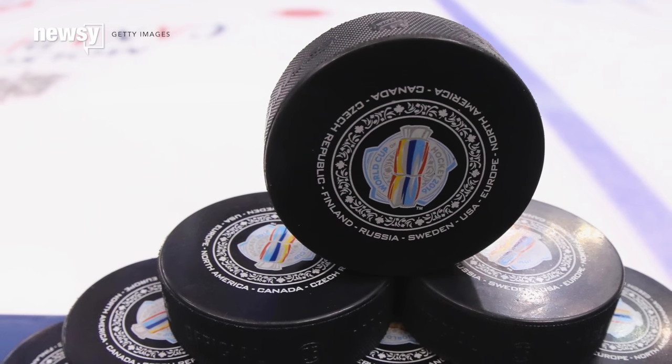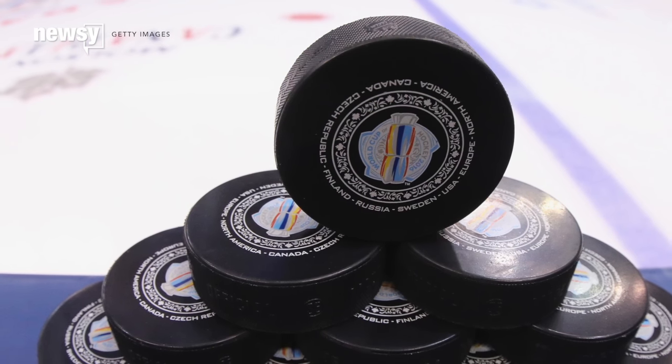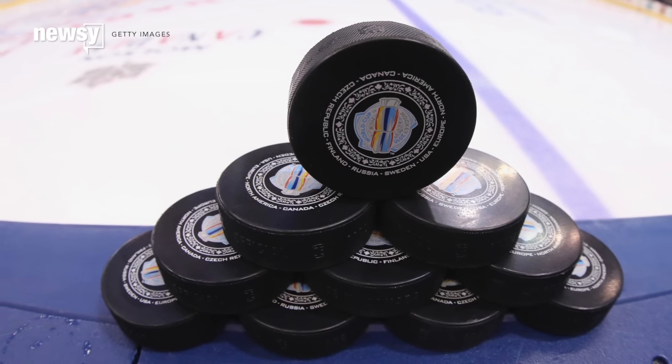This time around, the idea is less about helping viewers see the puck and more about letting them see the data. The National Hockey League has partnered with SportVision to put chips in both pucks and players' jerseys at this year's World Cup of Hockey.